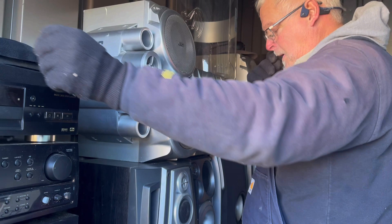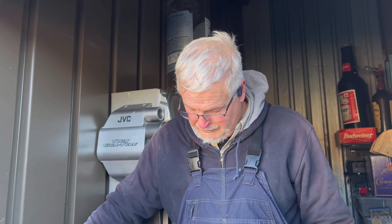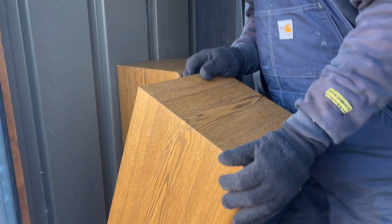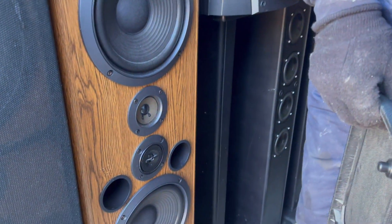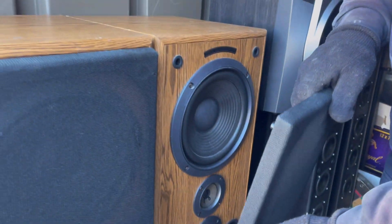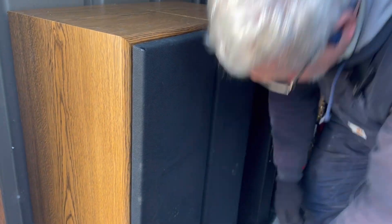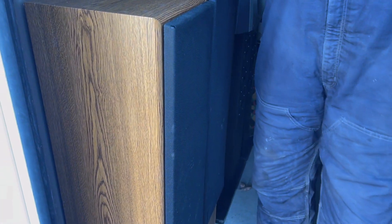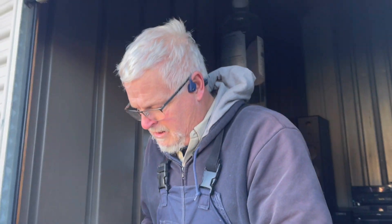What you got? Got a nice set of Pioneer speakers. Let me pan down on them — down here is where it says Pioneer. I pulled the covers off and they look pretty good underneath. Do you just need the cords that go from the receiver to those? Yeah. Okay, now he's going to get these loaded.